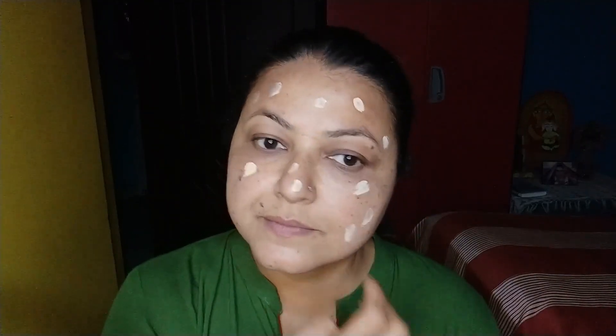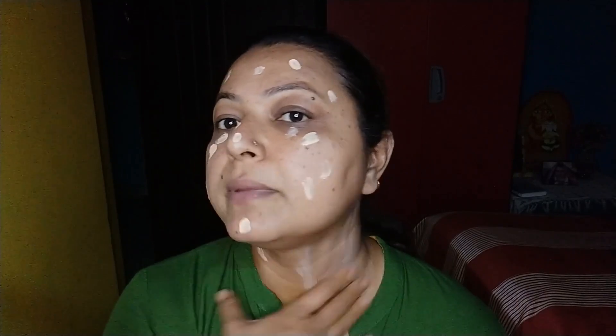After that I will apply CC cream. For makeup application, I generally use my hands — I don't require any brush. Here is one secret I will tell you: you should apply makeup on your chin as well, because if you leave out the chin area, the face and neck complexion mismatch and it looks very unnatural.